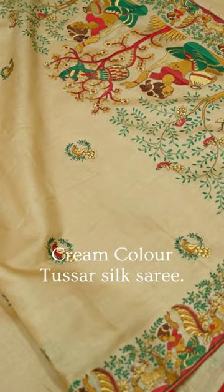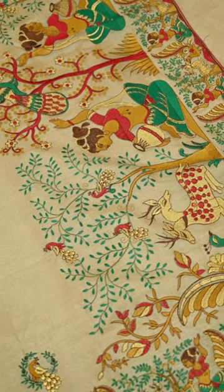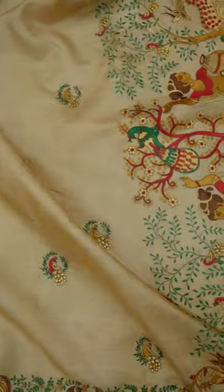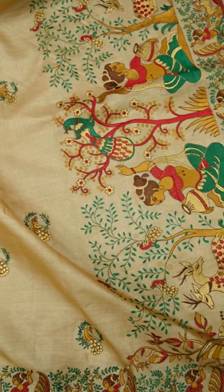Dive into the digital era's embrace with this cream tassa silk saree. Crafted with the finesse of computer embroidery, each intricate detail unfolds like a digital masterpiece. The pallu steals the spotlight, boasting figure motifs that playfully mimic pixels.